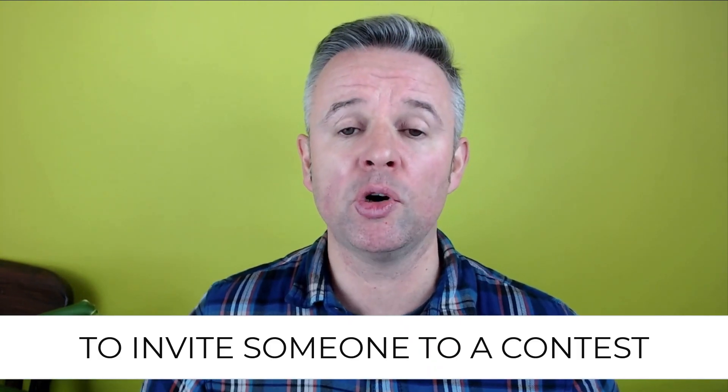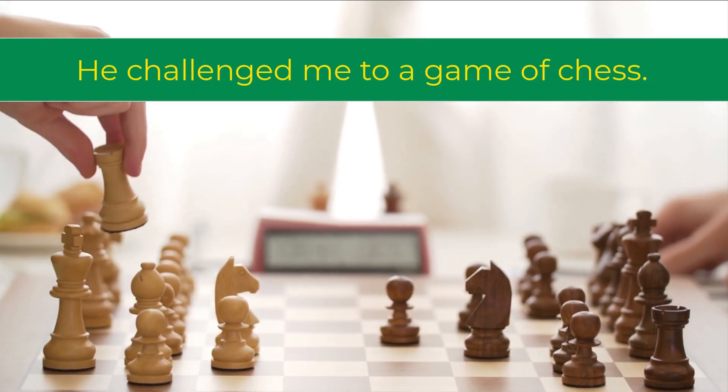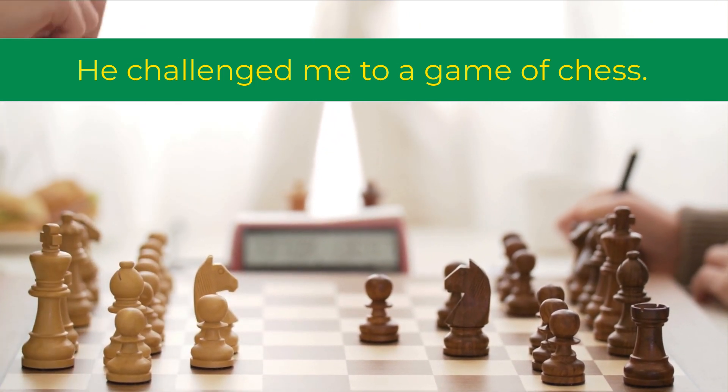Number nine is the verb to challenge. And this means to invite someone to a contest. For example, he challenged me to a game of chess.